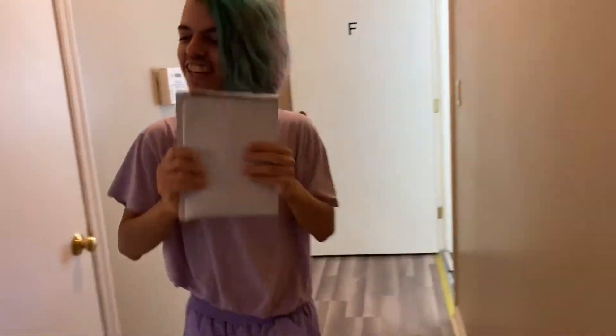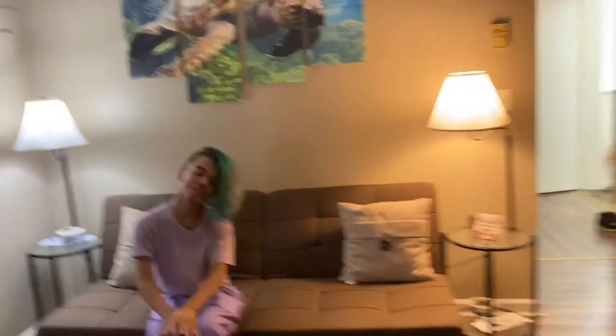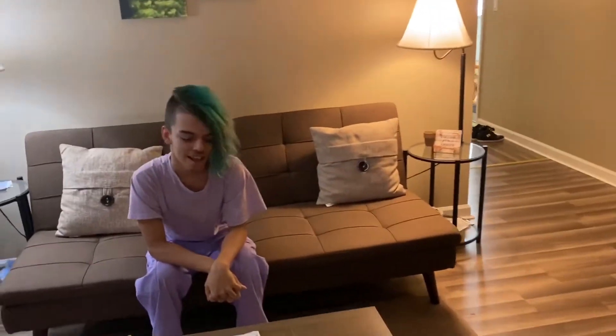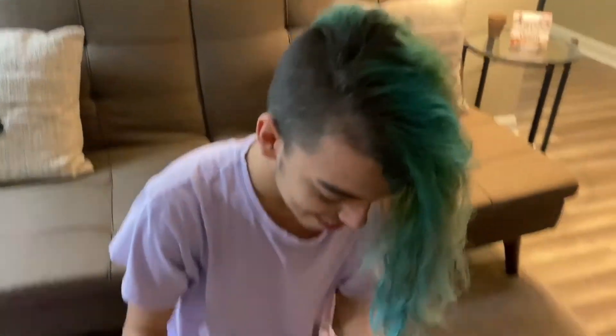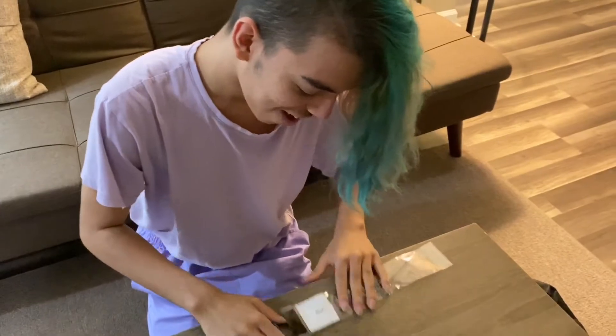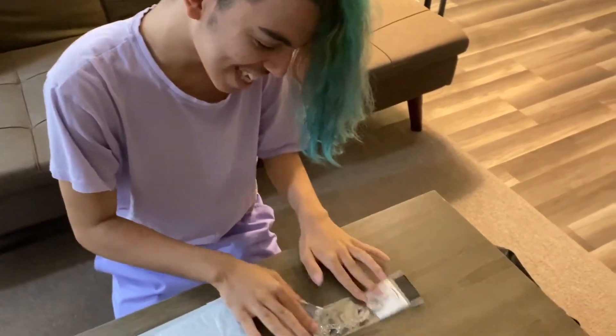I got a new package! Let's see what it is. Is it my Amazon package? Who's it from? I think it's from Body Candy Jewelry. Let's see what it is. It is! Look! It looks so pretty.